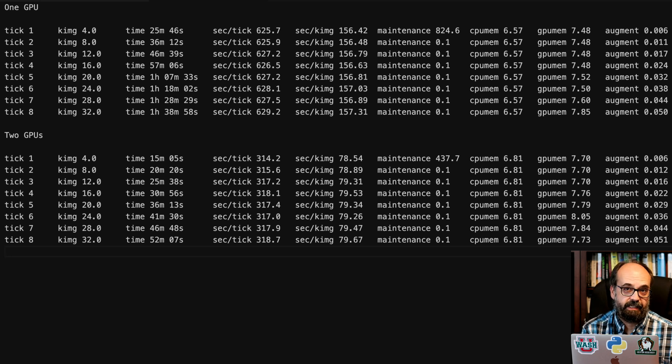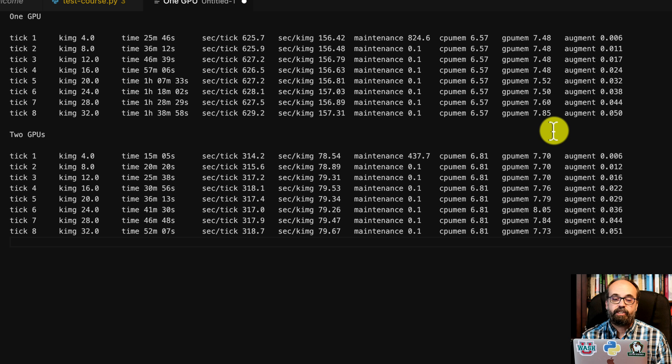These numbers I collected just in the last day running this 3090 system. With one GPU using StyleGAN2 ADA, you'll see for eight ticks we got through 32 kilo images in both runs — that's to be expected. But look at the time processing: it took about 25 minutes to get through the first tick with one GPU, close to 30 minutes, versus close to 15 minutes with two. It's really just about doubling — not quite doubling. You rarely get complete 100% efficiency. Also looking at GPU memory, you'll notice it is just slightly higher when you have two GPUs, and that overhead does often go up as you move to four or eight GPUs.